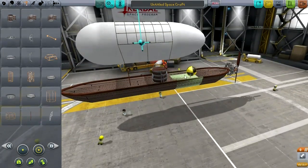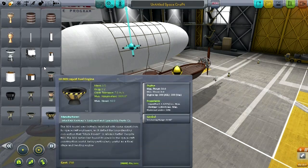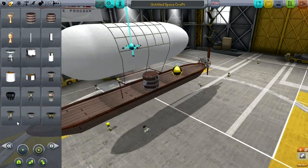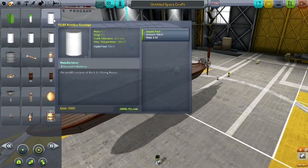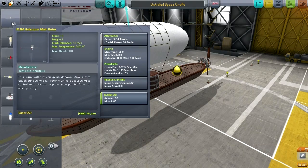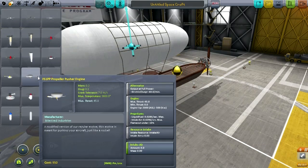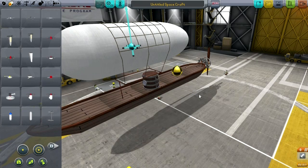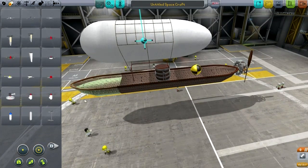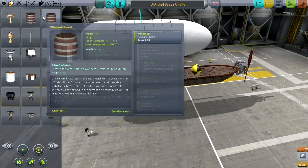Let's balance that out by having a fuel tank in the front. Unfortunately, our only propeller — this pushing propeller — takes whale oil. I could replace it with some Firespitter parts, but those are a little bit too futuristic. We could have an electric propeller if you really wanted to avoid this, but it wouldn't be very steampunk-ish. So, whale oil it is.